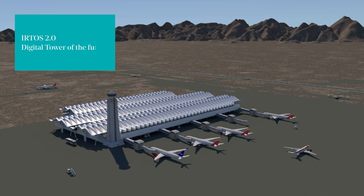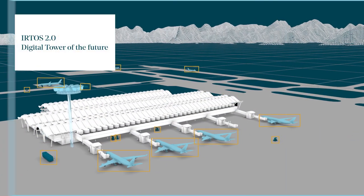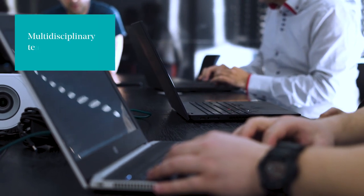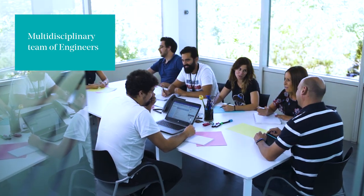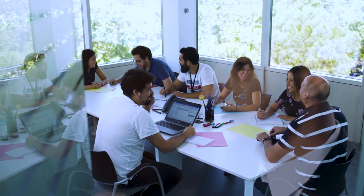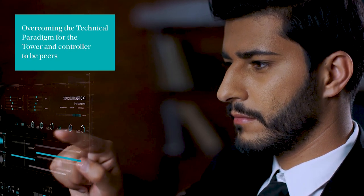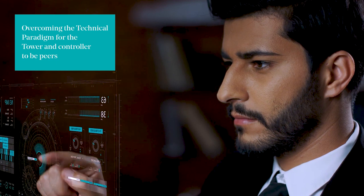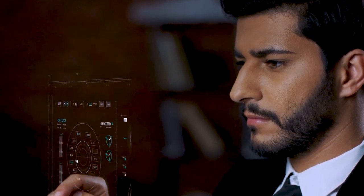Indra is introducing ERTOS 2.0, the remote digital tower of the future. Developed by a multidisciplinary team of engineers from ATM, electro-optical defense systems, and artificial intelligence technologies, aimed to overcome the technical paradigm of just mimicking tower operations and enter a new era in which the system and the controller are peers in providing control services.